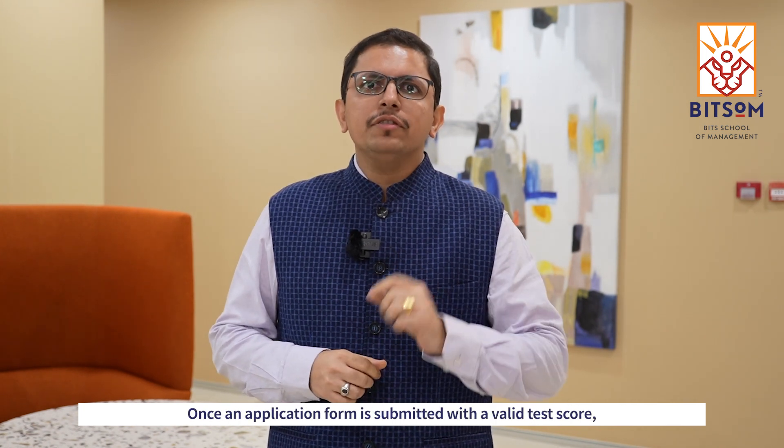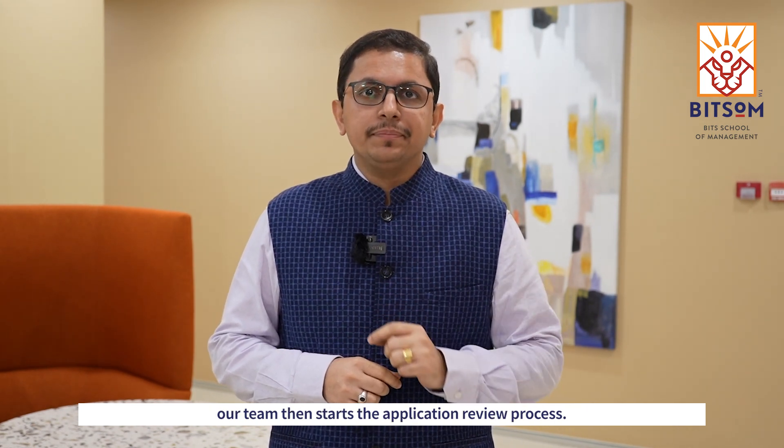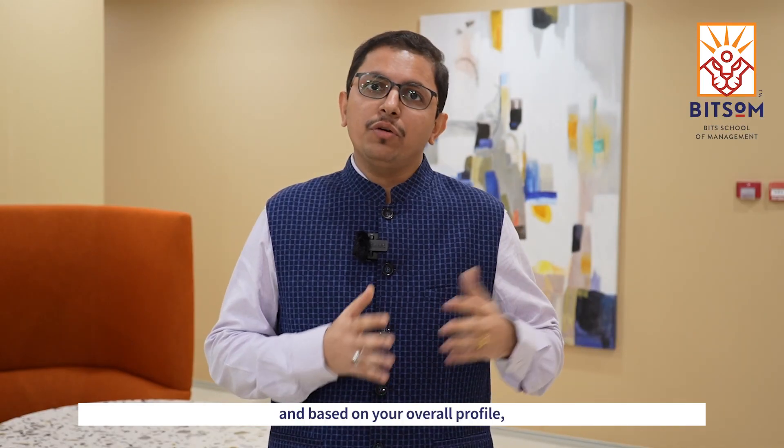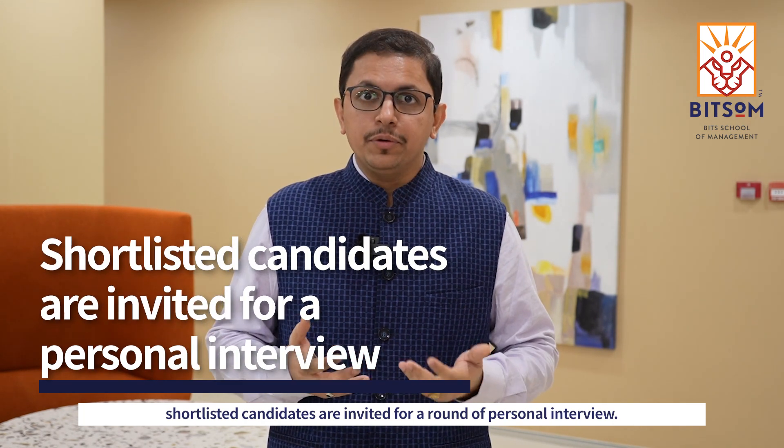Once an application form is submitted with a valid test score, our team then starts the application review process. We meticulously read and review each and every application form, and based on your overall profile, shortlisted candidates are invited for a round of personal interview.